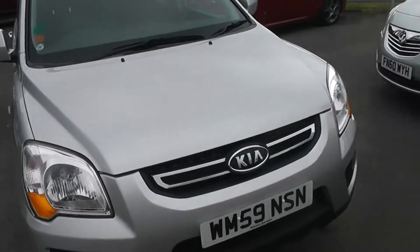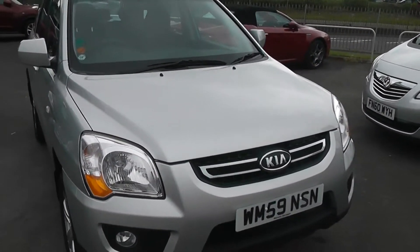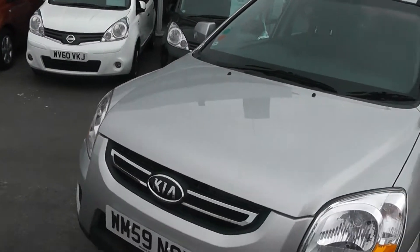The tax band of this car is tax band J, which equates to £260 of road tax a year. It's insurance group 21 and as you can see it comes in a lovely colour of silver.